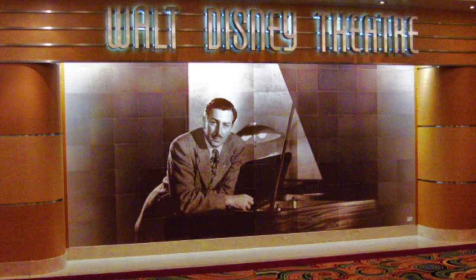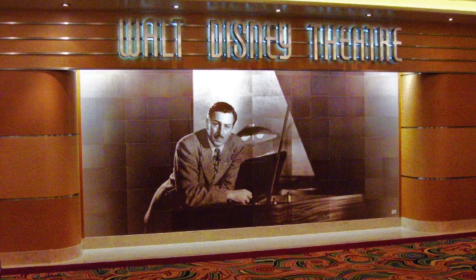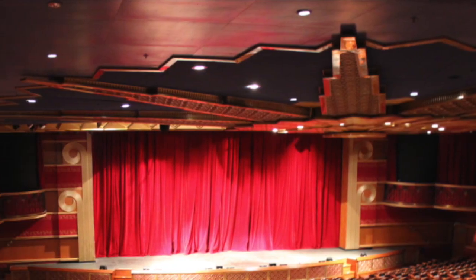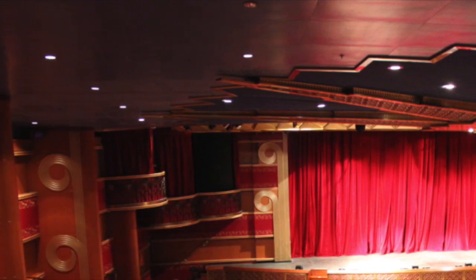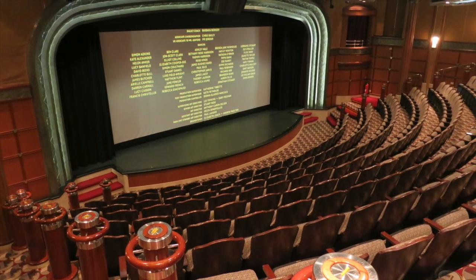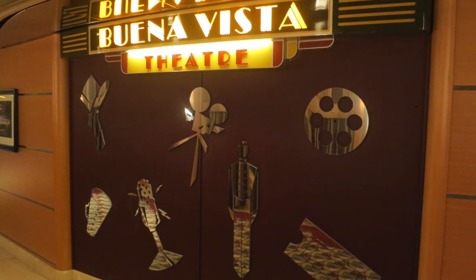Soon after you sail away, you get ready for that evening's entertainment for the whole family in the beautiful Walt Disney Theater. Every night you will enjoy a different Broadway-style show or variety act such as magicians or comedians, and I highly recommend you see every single one. If you prefer movies, there is a full-size movie theater on board showing first-run Disney movies every cruise, some even in 3D, located in the Buena Vista Theater.